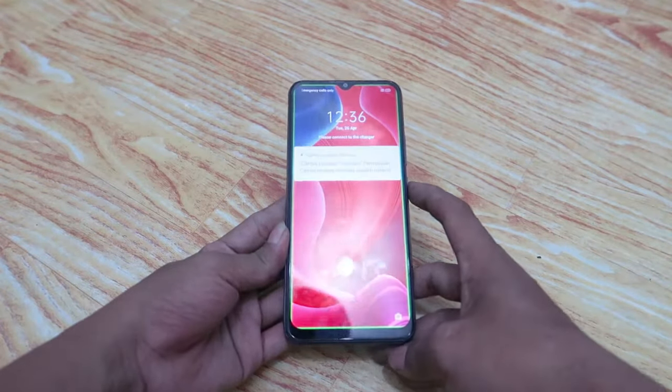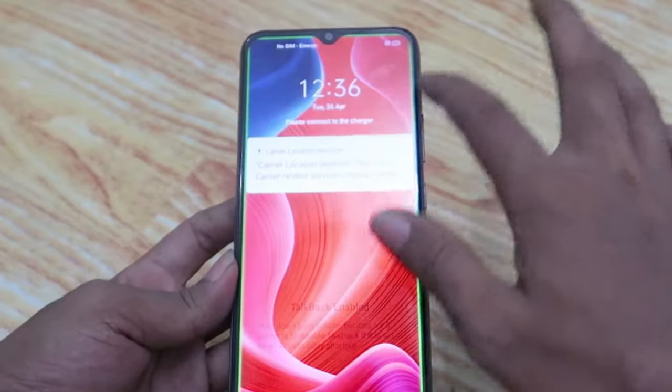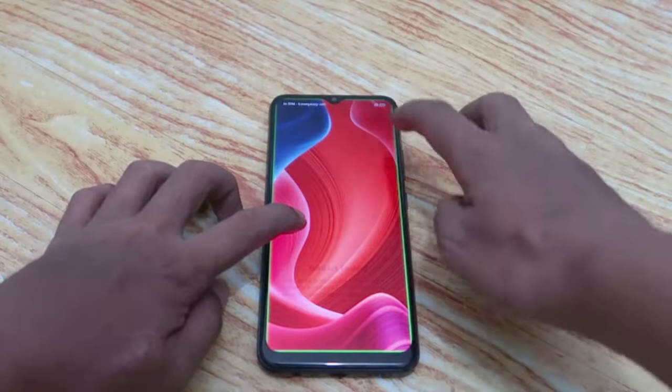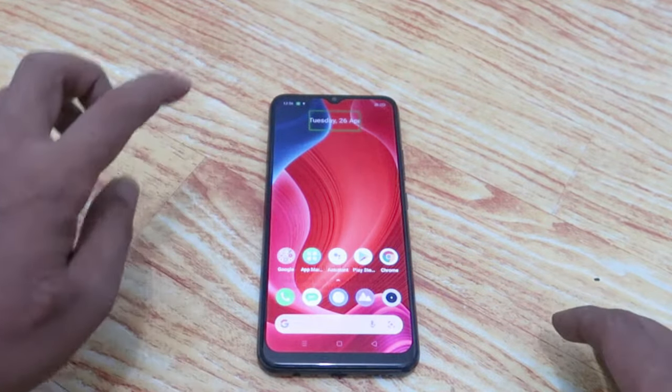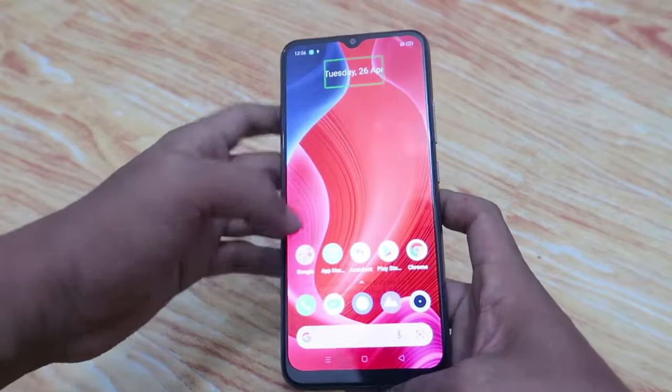12:36. Controls. Device Unlocked. Tuesday the 26th of April. Double Tap to Activate.